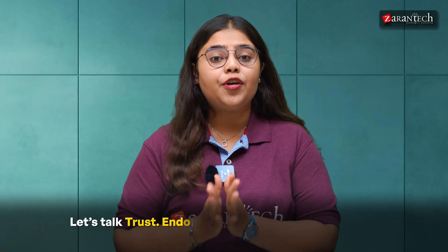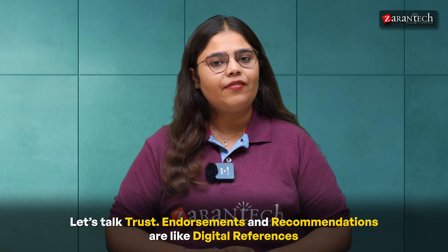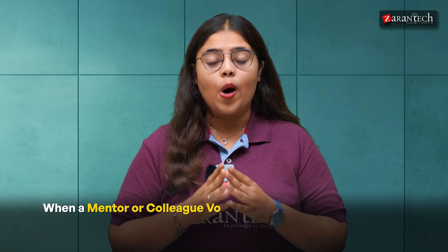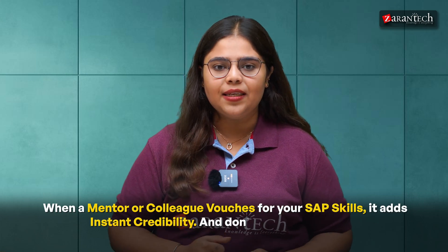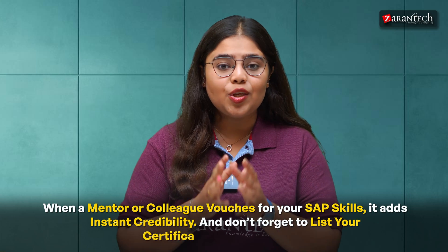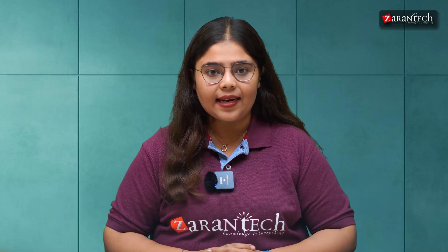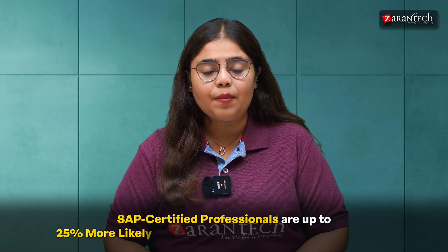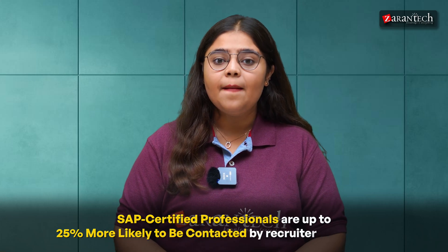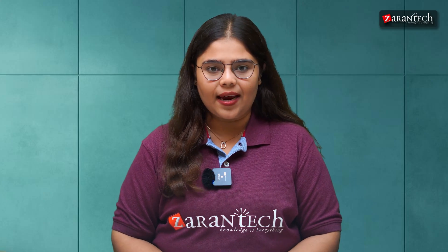Now, let's talk about trust. Endorsements and recommendations are like digital references. When a mentor or colleague vouches for your SAP skills, it adds instant credibility. And don't forget to list your certifications right at the top — recruiters often filter candidates by these keywords. Here's a fact: SAP certified professionals are up to 25% more likely to be contacted by recruiters on LinkedIn. That's the stat you want on your side.